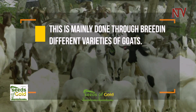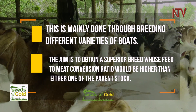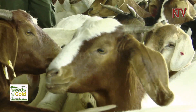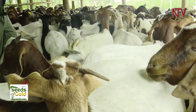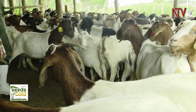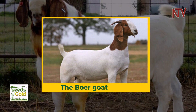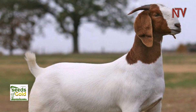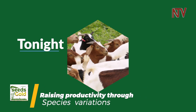This is mainly done through breeding different varieties of goats. The aim is to obtain a superior breed whose feed-to-meat conversion ratio would be higher than either one of the parent stock. In Uganda, the Mubende goat was for a long time the farmer's favorite, but today it may not meet the competitive market, even though it holds certain advantages like disease resistance. The Boer goat, a rare breed of South African origin, has a high feed-to-meat conversion ratio and is being introduced to this market. Tonight on Seeds of Gold: raising productivity through species variations.